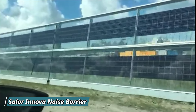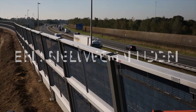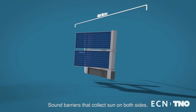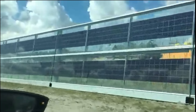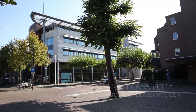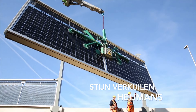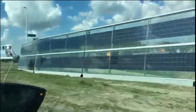The Solar Innova Noise Barrier is a groundbreaking solution that combines noise reduction with renewable energy generation. Designed for highways and busy urban areas, this barrier not only dampens traffic noise but also generates clean energy through integrated solar panels. It works by using photovoltaic modules that absorb sunlight, transforming it into electricity while simultaneously acting as a noise shield. One of the main benefits is its dual functionality — reducing noise pollution and producing renewable energy — making it an eco-friendly choice for cities. Its sturdy design ensures long-lasting performance even in harsh weather conditions.